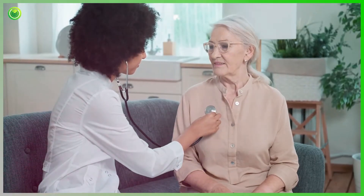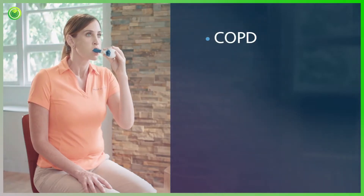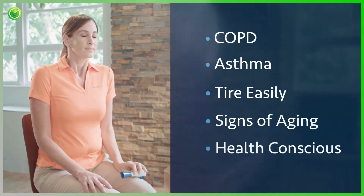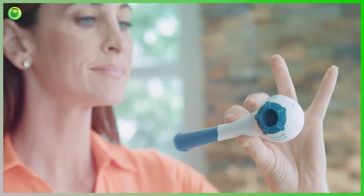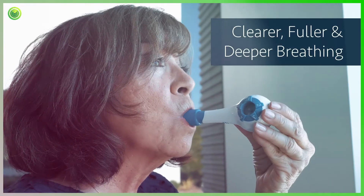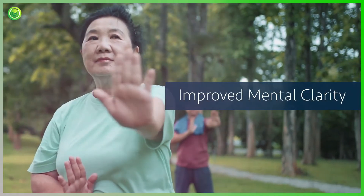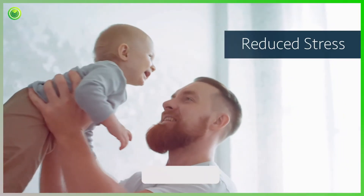Whether you suffer from chronic respiratory conditions like COPD or asthma, tire easily, show signs of aging, or even if you're perfectly healthy, the Breather can help you achieve clearer, fuller, and deeper breathing, better physical performance and stamina, improved mental clarity, and reduced stress.